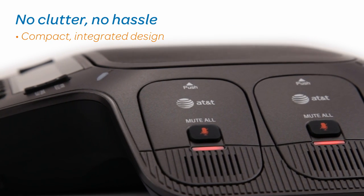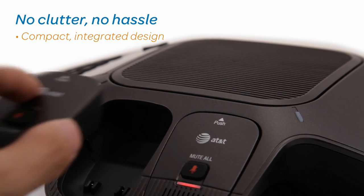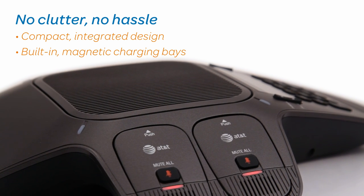Compact, integrated design keeps everything together — no messy wires or missing microphones. The built-in charging station with magnetic bays ensures the microphones are charged and available for the next meeting.